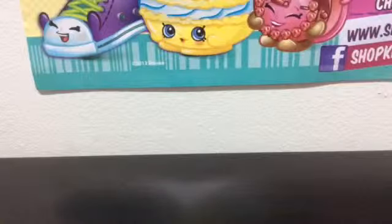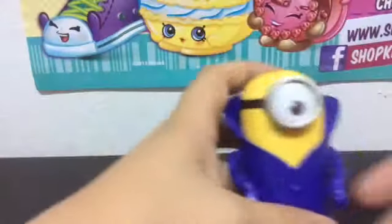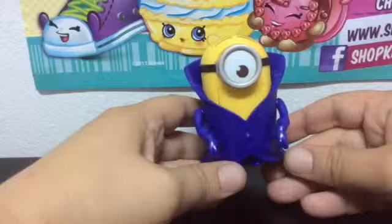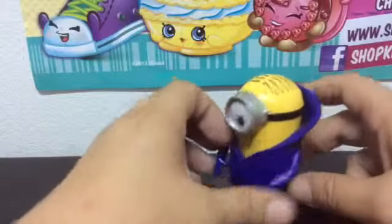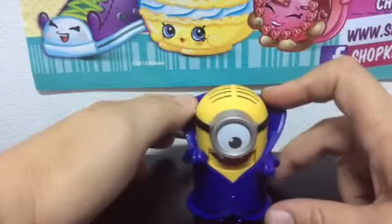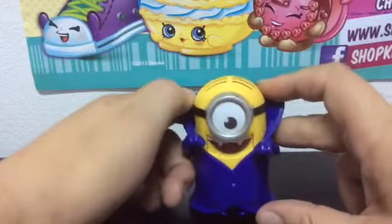Let's open. This is the Vampire Minion. This is the one I actually would have wanted. So this is the front of it. Here's the back. You'll see there's a button, and that's because he has this arm and he's got vampire teeth.